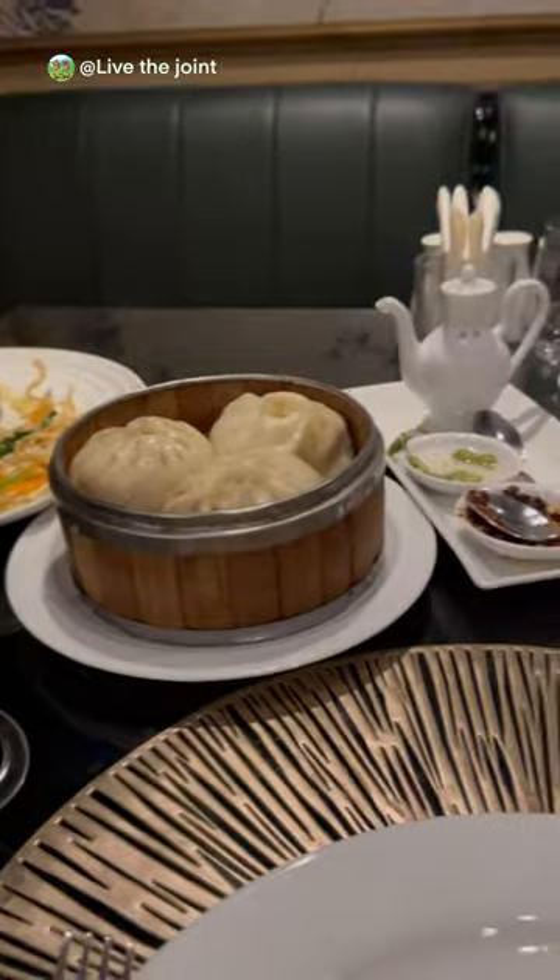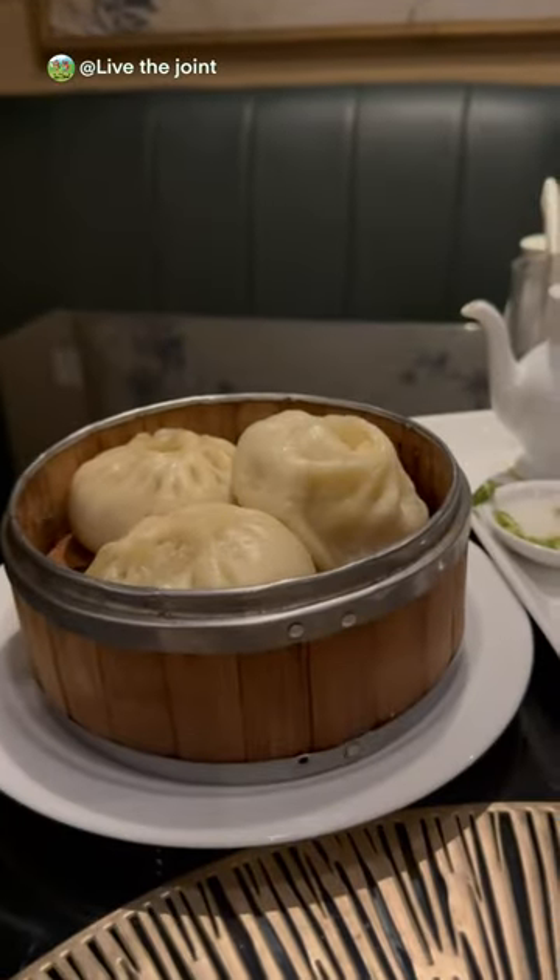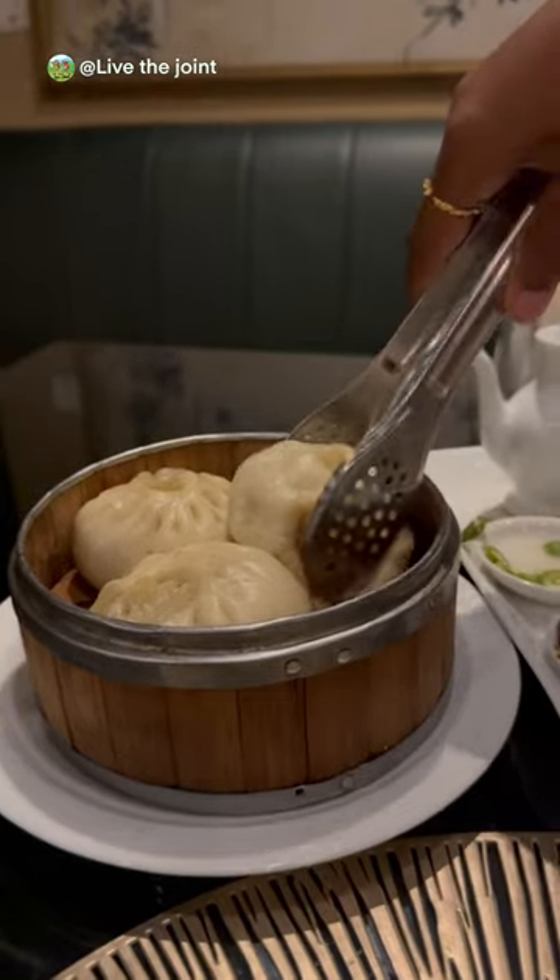Last but not least, we had the pork buns. They were steamed well and soft to the touch. The meat was well cooked and tasted really good.